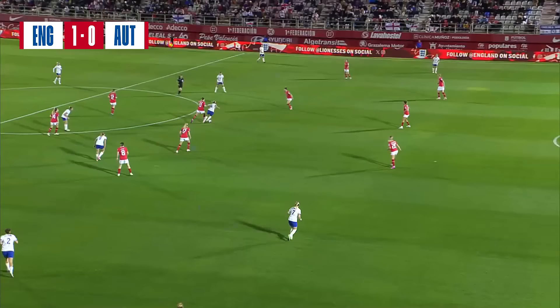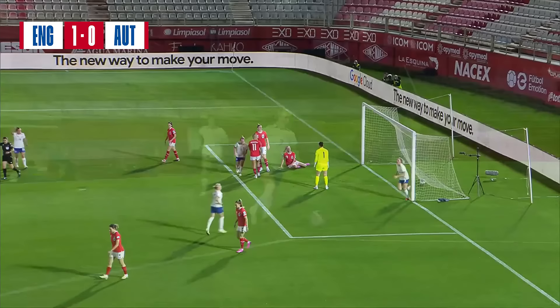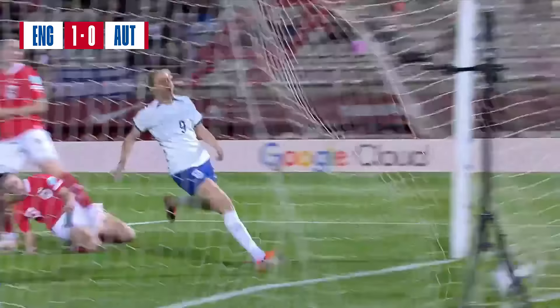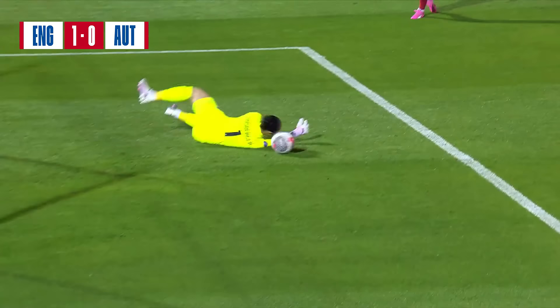A great start for England, but from an Austrian point of view, we've just been talking about how they defend well, but this really shouldn't have been any sort of threat at all. Beth Mead down the right-hand side, and it's a speculative ball in - either a shot or a cross, really. Zinsberg needs to do better, and certainly the best person to react there is the goal scorer.